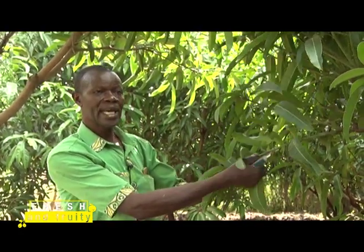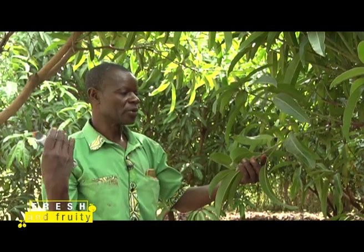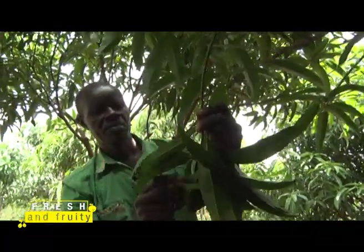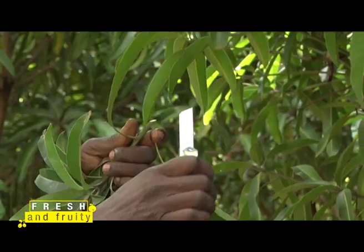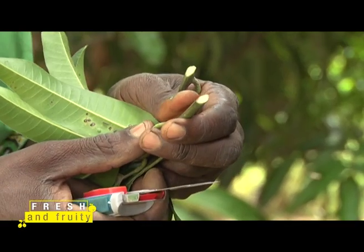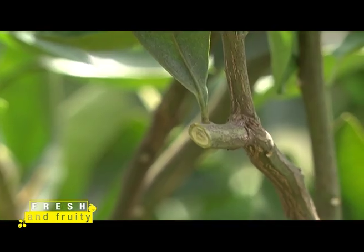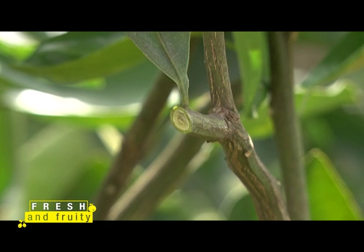Charles selects a scion whose diameter is almost the same size as the rootstock he has. In grafting, we need a very clean cut, which is only achievable if your knife is very sharp. The clean cut is particularly important for the part remaining on the plant, because if the cut is not clean, rotting will take place. After getting the scions from the mango, we go to the citrus tree to take budwood for the budding method of propagation.